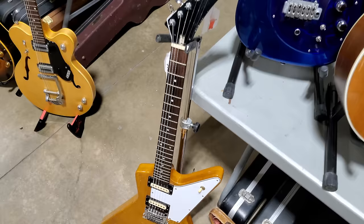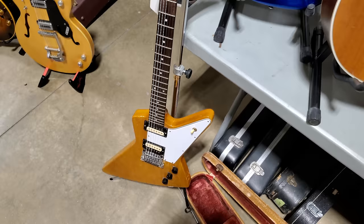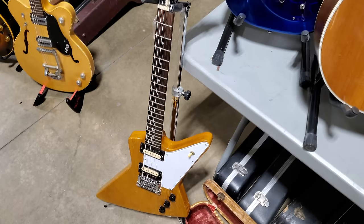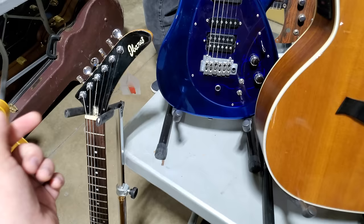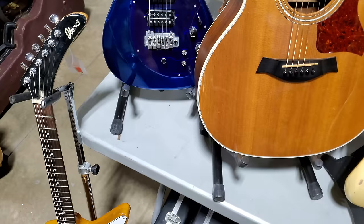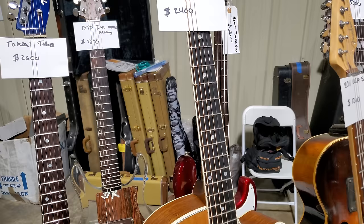Ibanez Lawsuit Explorer — this could be like the one that Eddie Van Halen recorded Van Halen 1 with. This is a 1977 Ibanez 3250. I believe the first Van Halen album was recorded with one of these — or one similar to it — which means the value of these went through the roof since people have figured that out. All of the rhythm guitar parts from Van Halen 1 were recorded on an Ibanez Explorer. Looks like a 1970 Dan Armstrong Ampeg with an acrylic clear body.